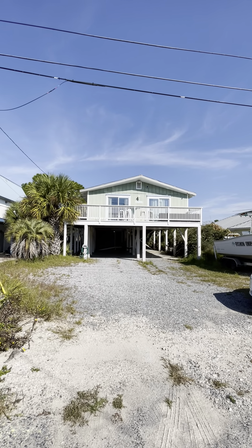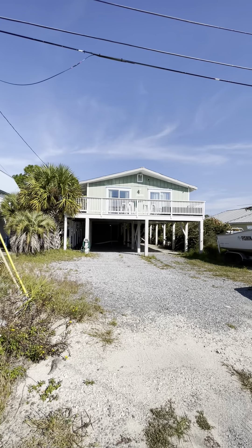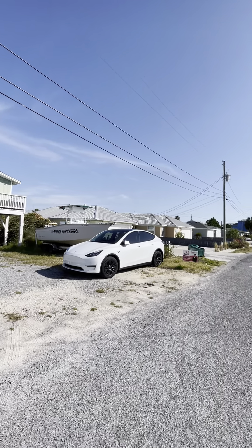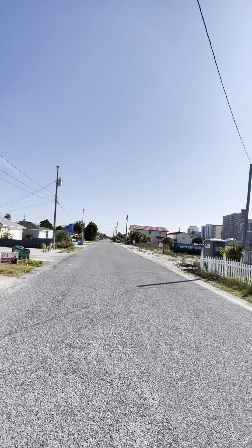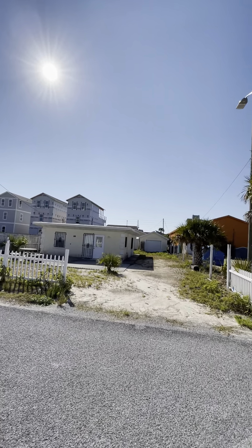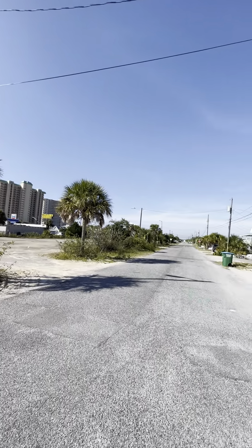Hey, this is a buyer preview for 6910 Beach Drive. Here's the house itself. This is the street it's on — Beach Drive. It runs parallel with Thomas Drive, just one block over. Those houses up there are right on Thomas Drive, so basically you're two blocks from the actual beach.